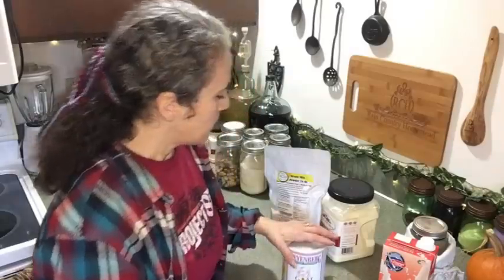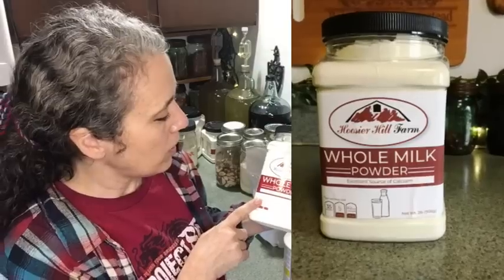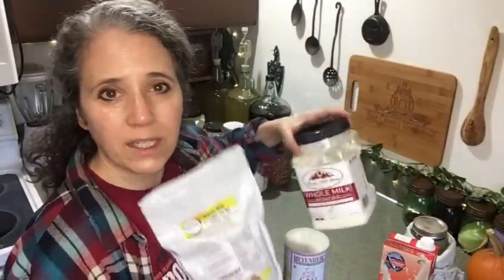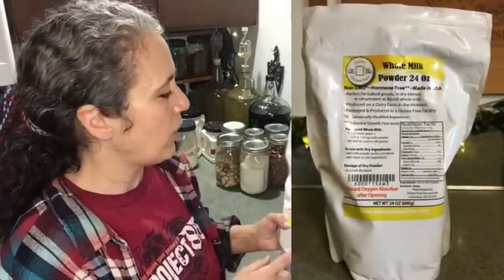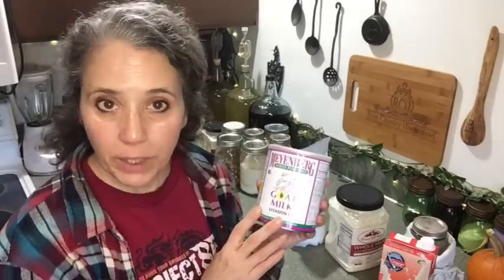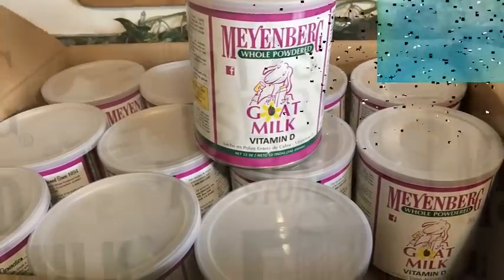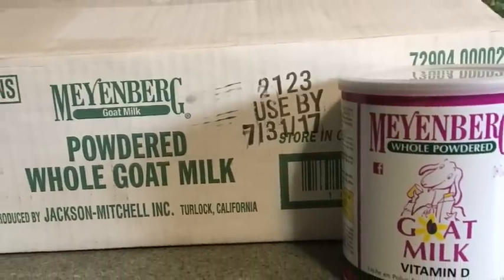Now let's talk about the three powdered milks I have here. My favorite for flavor is the Hoosier Hill Farm whole milk powder, and my second favorite for both value and flavor is Judy's whole milk powder — they stay relatively close in price to each other. Both are supposed to be hormone-free, which is important to me. The third is the Meyenberg goat milk powder — I've had a couple of cases since 2012, with an expiration of 2017, and I recently opened a can to check: it still tastes as good as the very first can.